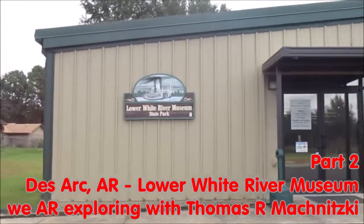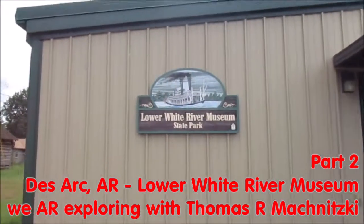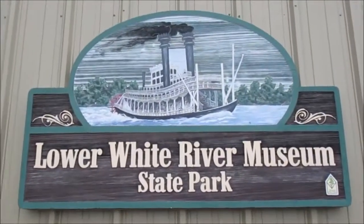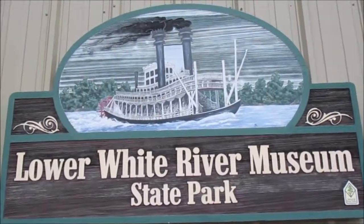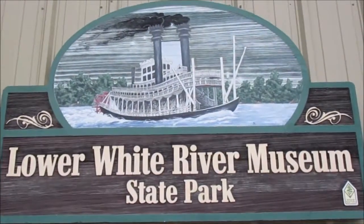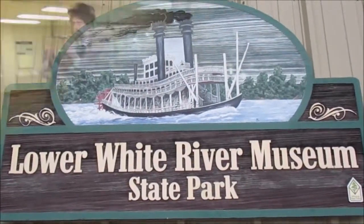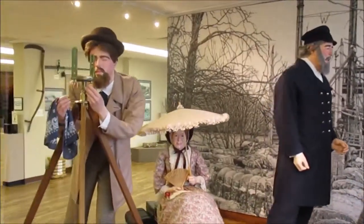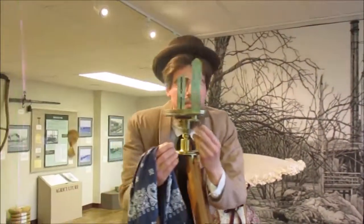We are exploring today the Lower White River Museum State Park in Desark, Arkansas. The Lower White River Museum is a pretty small one, but they have some interesting stuff and it's always great if you get a competent tour of the museum.